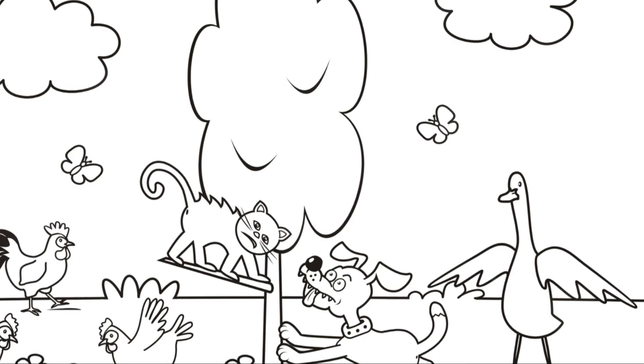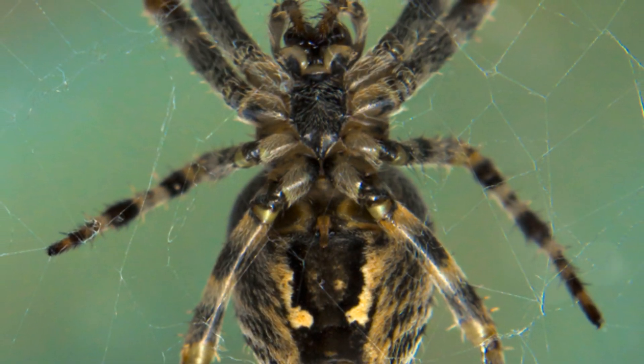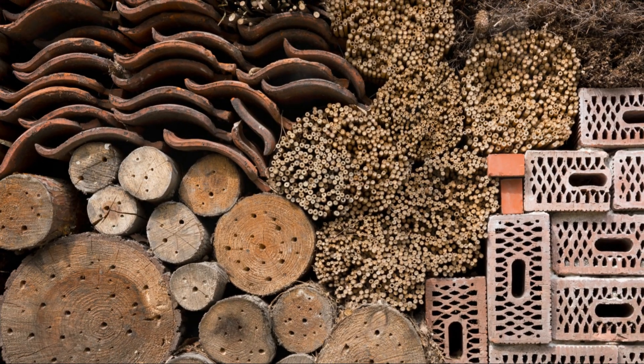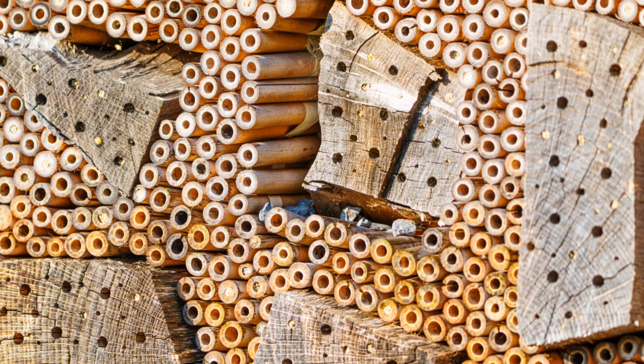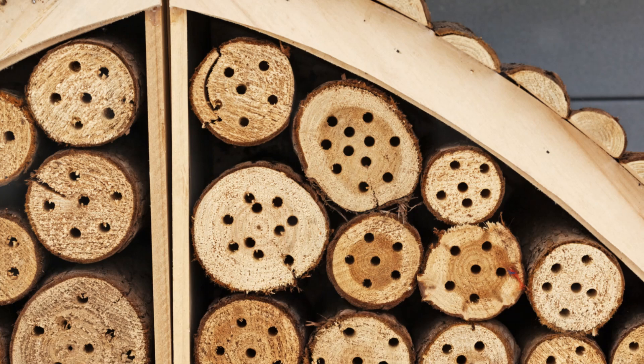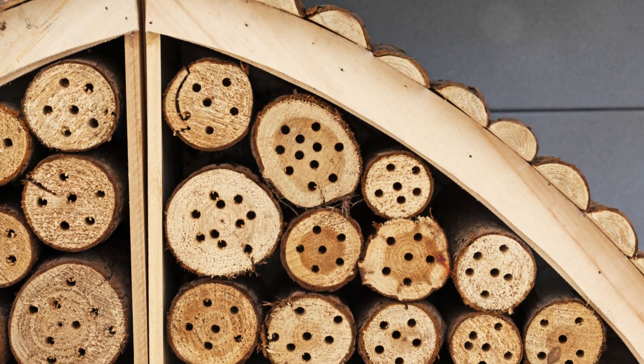Moving on, consider natural predators. Did you know that birds and certain types of beetles are natural enemies of slugs and snails? By encouraging wildlife like thrushes or ground beetles into your garden, you're pretty much hiring an army to deal with your slug problem. Set up bird feeders, or leave some habitat piles for beetles, and let nature do its thing.